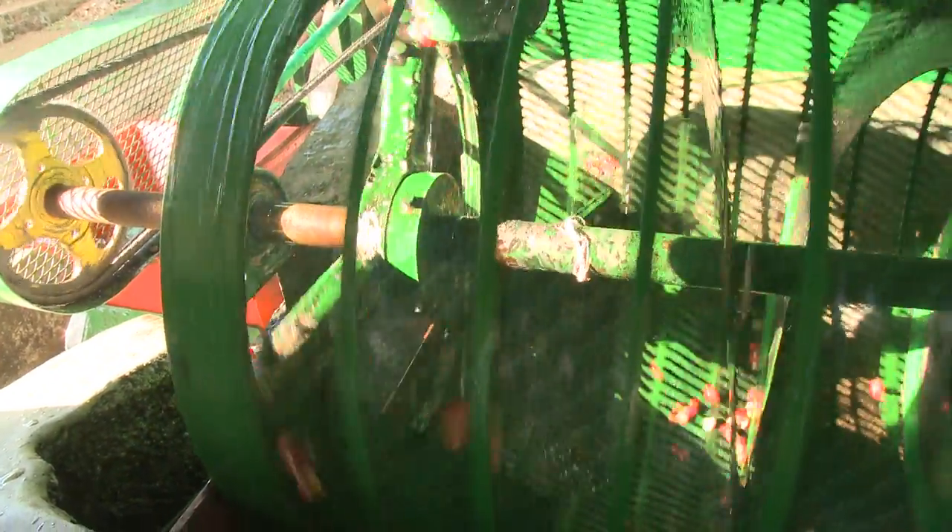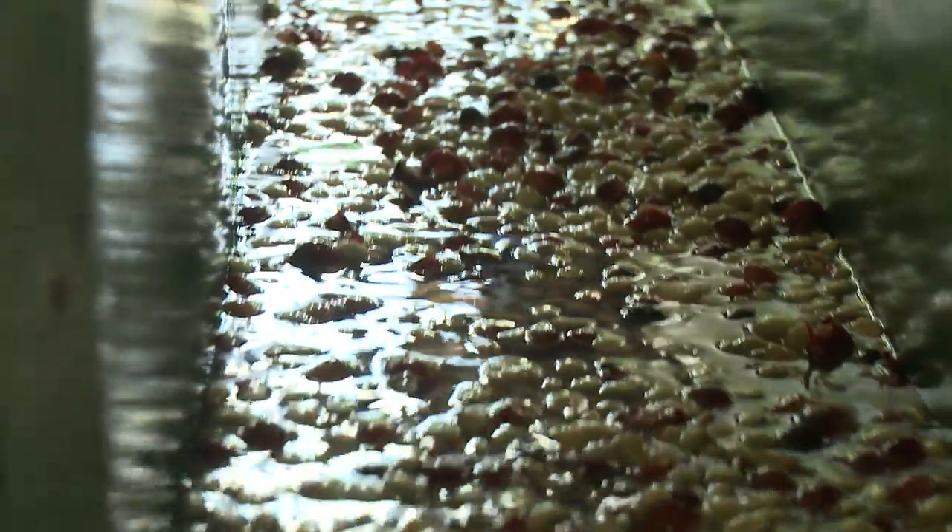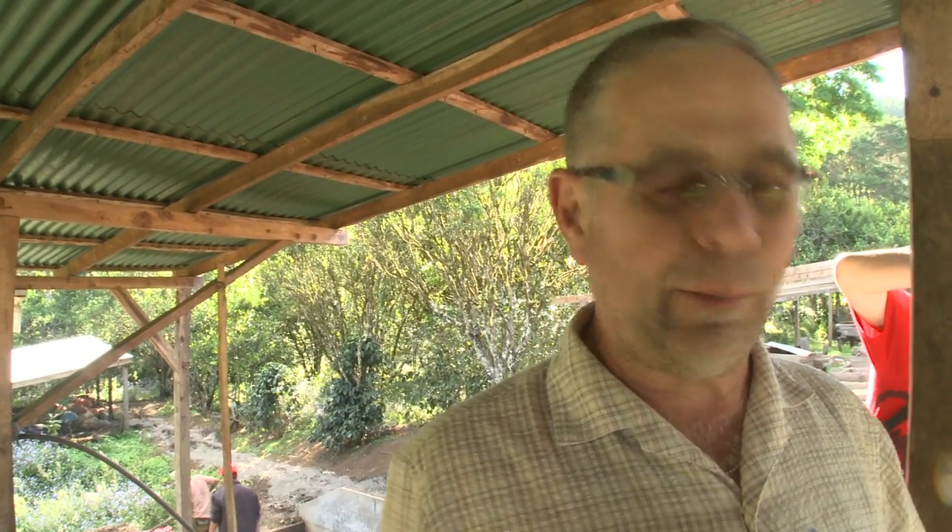The cherries come in, they go through the pulper, they get washed through. This acts like a separator and then into the bin. From there they go through the trough to get washed. This is the wet pulping process.